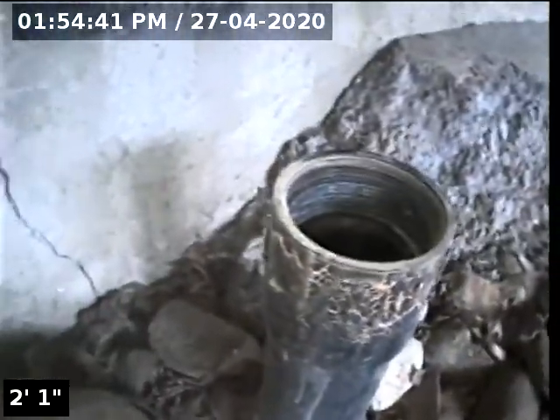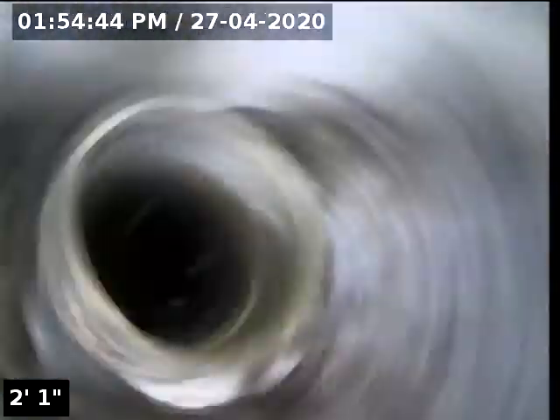I'm here on the south side of the house underneath the deck where I've located a 3-inch ABS cleanout. I'll be accessing the line for inspection.